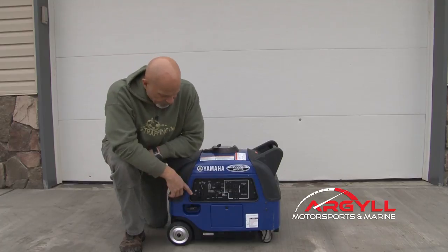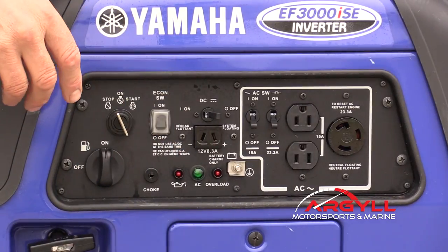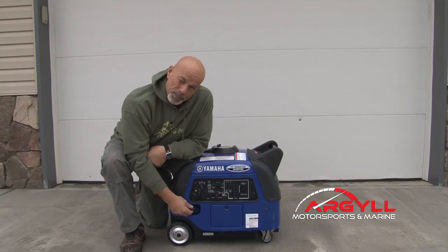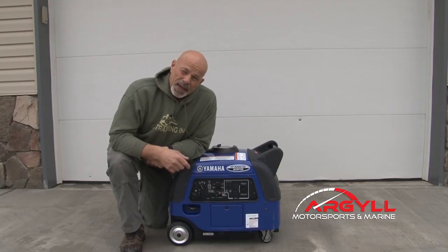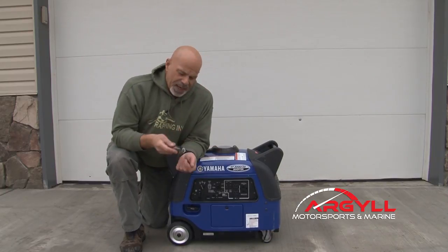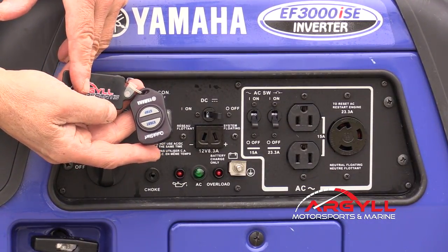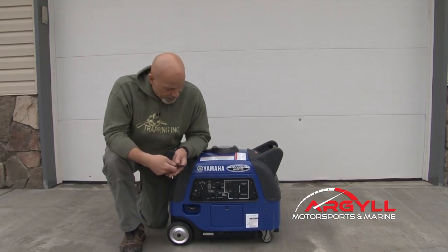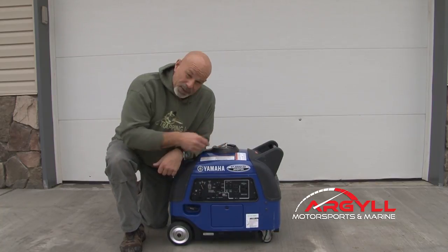It's got an on/off fuel switch here, which allows for portability — just give it a switch and you don't worry about fuel draining out or flooding. It has electric start and a pull start. With the pull start, it's got automatic decompression. We went through a lot of cold weather and never once did the electric start not work. As a matter of fact, we had an option put on it — the remote start. So you could get up in the morning, push a button in the cabin, this would fire up and lights would come on. It was awesome.